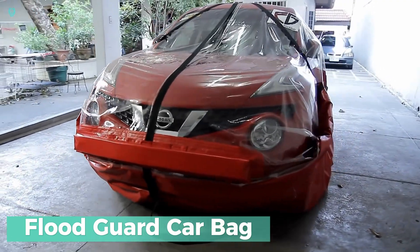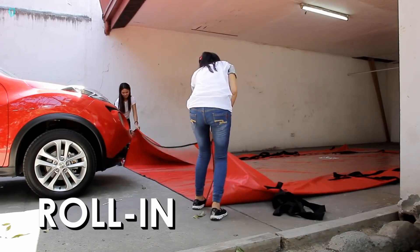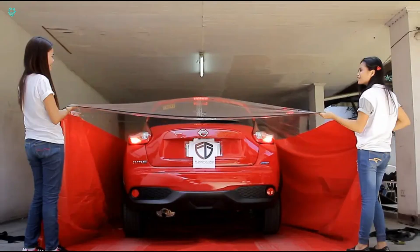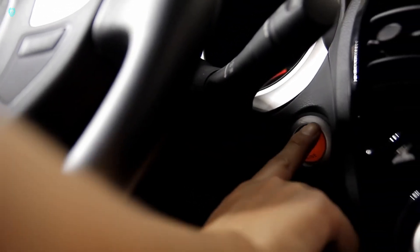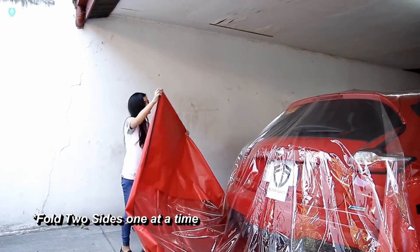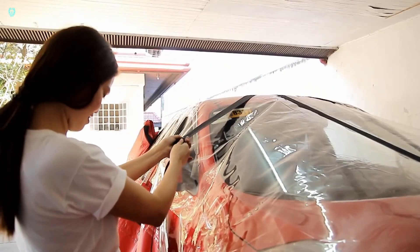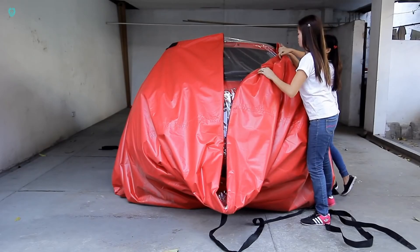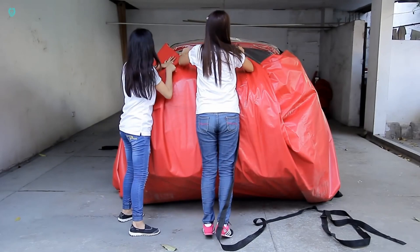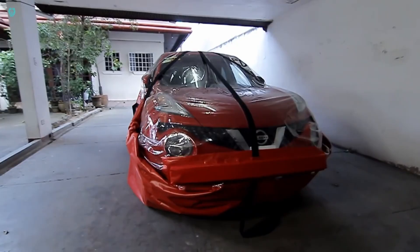Introducing the Flood Guard Carbag, which may sound like a giant car condom, but it's no joke for the people of the Philippines. With frequent flooding issues making headlines, this invention offers serious protection for vehicles. Car owners can shield their vehicles from water damage and ensure they stay securely in place during floods. There's also an inflatable version designed to protect against floating debris and prevent cars from sinking. The standard Flood Guard is available for $699, while the inflatable version is priced at $999.